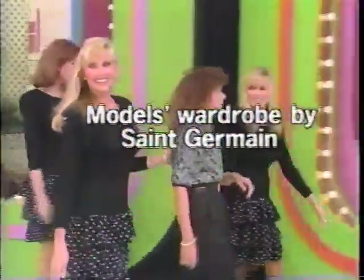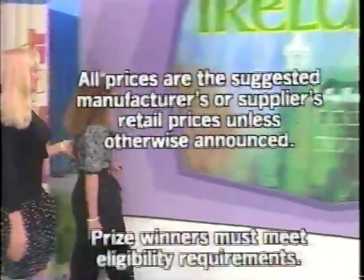This is Rod Roddy, speaking for The Price is Right.